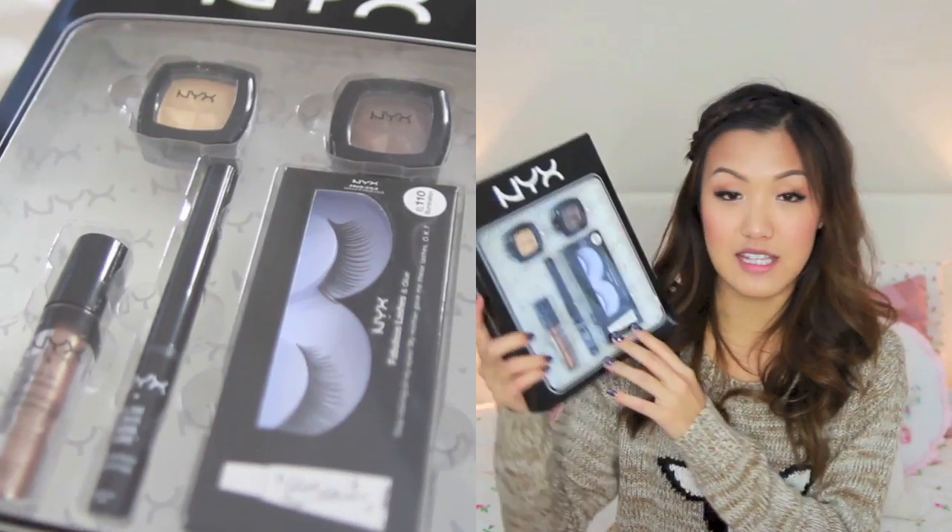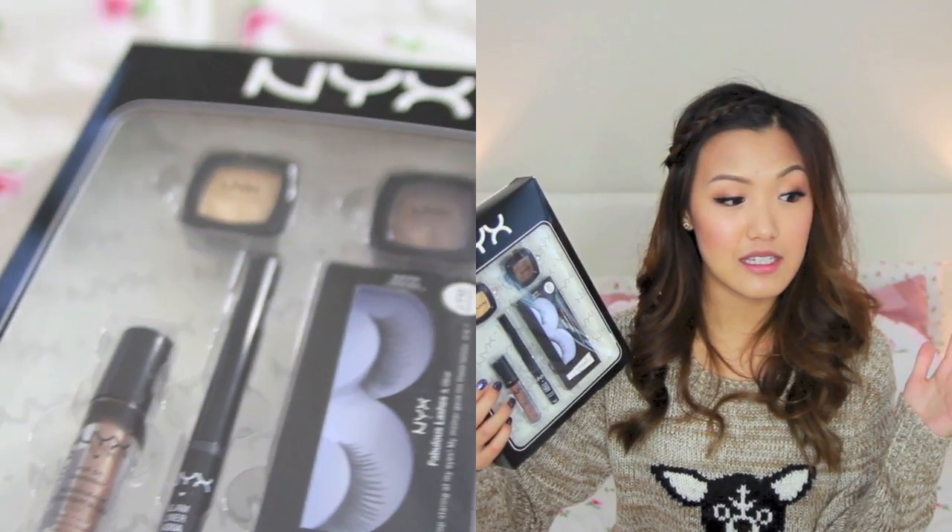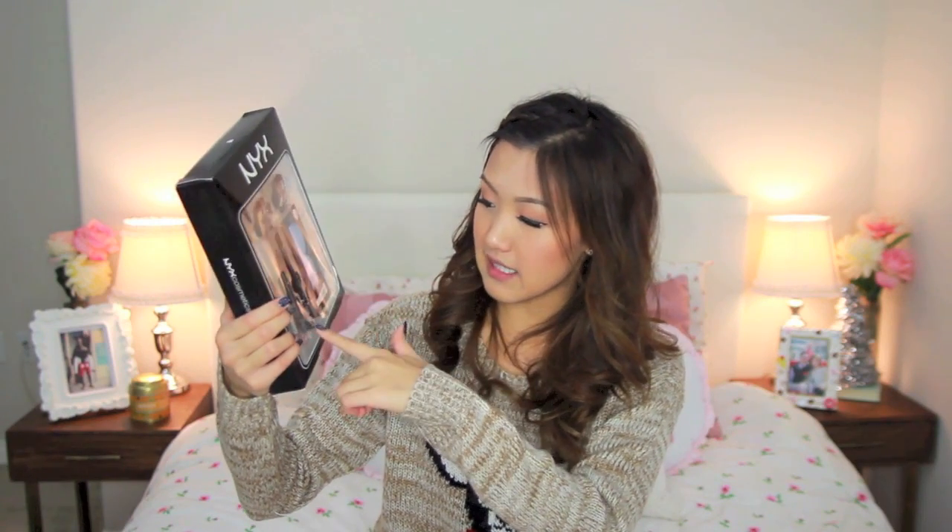Remember how I was telling you to buy a gift set and split it up? This NYX set would be perfect — it was only $10. If you buy NYX makeup separately, their eyeshadows are almost $4 each. This set already has two eyeshadows, an eyeliner, a roll-on shimmer eyeshadow, and fake eyelashes — all for only $10. It's so much cheaper than buying everything separately. They also have different kits like lip gloss kits.